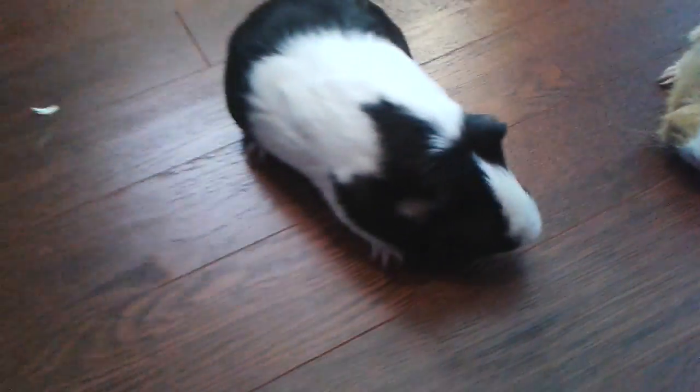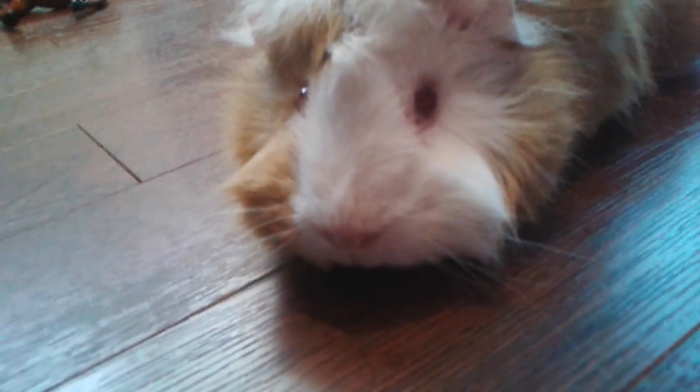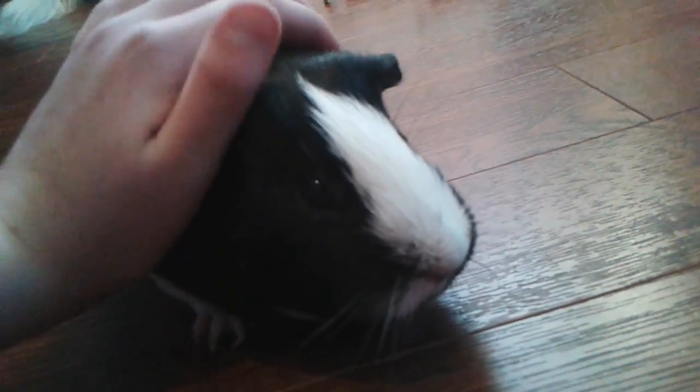Hi guys, hello everybody and welcome back to another video. My name is Amelia and these are my guinea pigs. Hi Ginger, hello! Oh my gosh, they're so cute — I think that's the cutest.